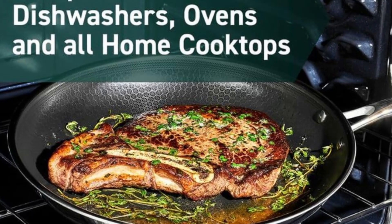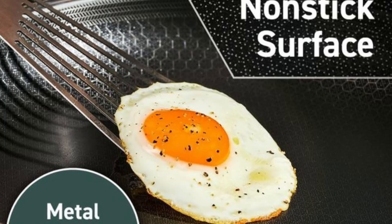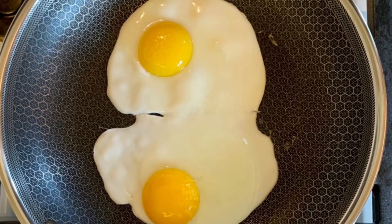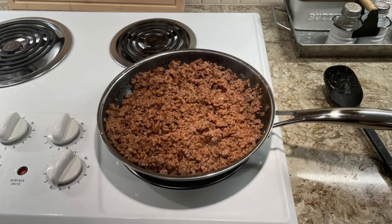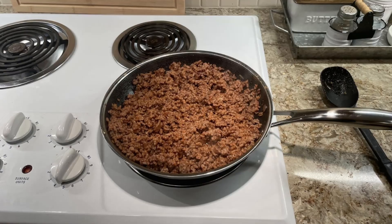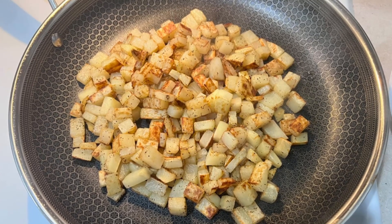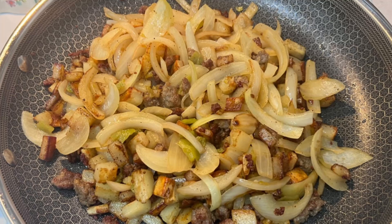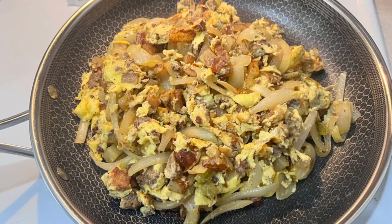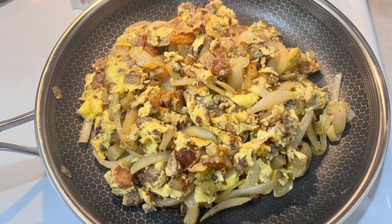With three pans of different sizes, you're ready to tackle any recipe, from a quick omelet to a full family dinner. These pans are dishwasher-safe and oven-safe, making cooking and cleanup convenient and stress-free. Hexclad's scratch-resistant technology ensures your pans look and perform well for years, backed by a lifetime warranty. They're also induction-ready, delivering consistent results on any cooktop type.